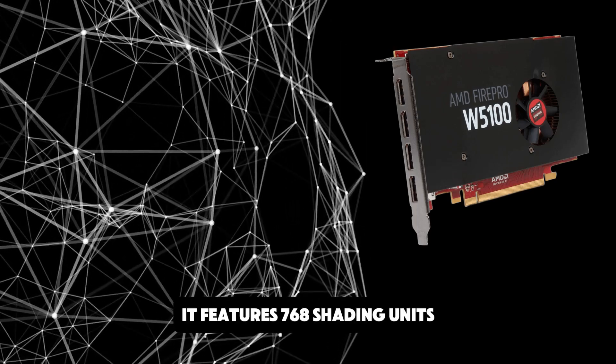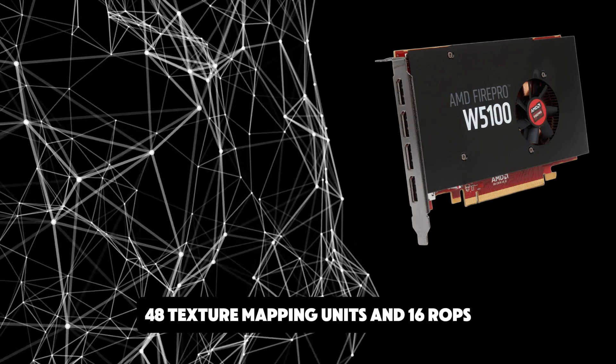It features 768 shading units, 48 texture mapping units, and 16 ROPs.